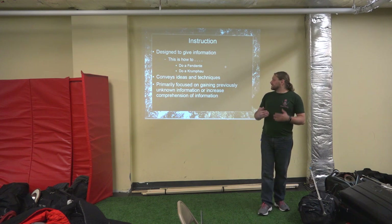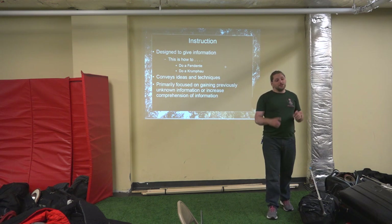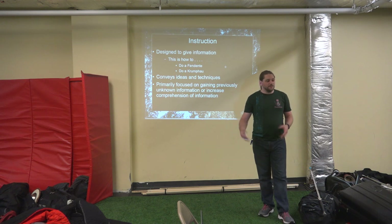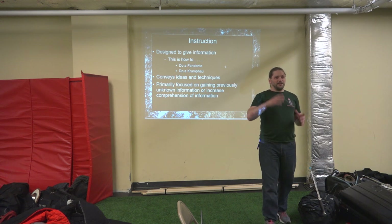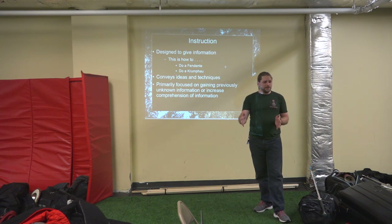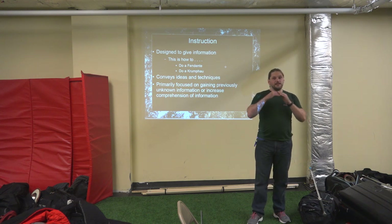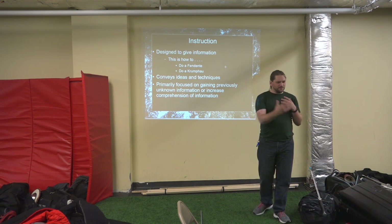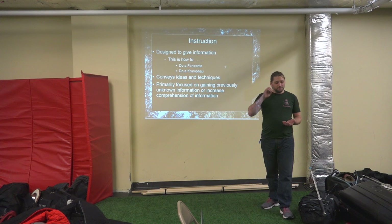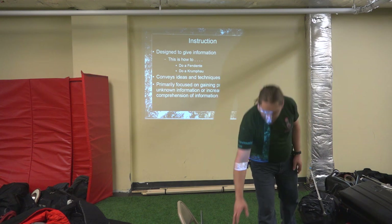Again, instruction is designed to give information — how to do it from today's ideas and techniques. It's primarily focused on gaining previously unknown information or increasing comprehension of that information. We talk about doing the Zornhau and the Zornort and the plays that follow it. I can give you the text itself, read the text, and increase your understanding — that's still an informational exchange. Instruction is primarily information-based; it's knowing the thing, or knowing how to do the thing.